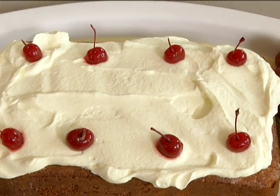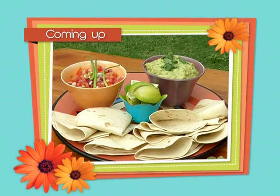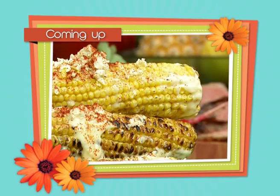That's dessert done. Next it's beef fajita with guacamole and a wonderful fresh salsa. Then we're going to head off to the braai — and I mustn't forget the corn with cheese and chili. I can't wait.